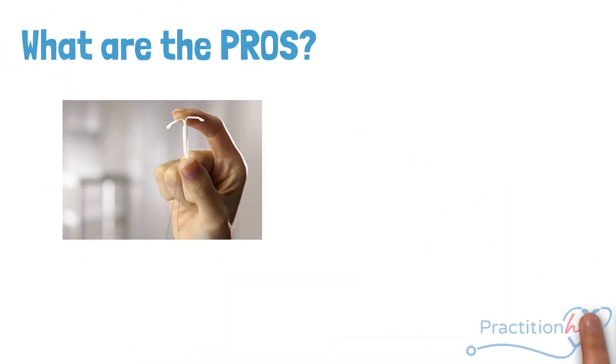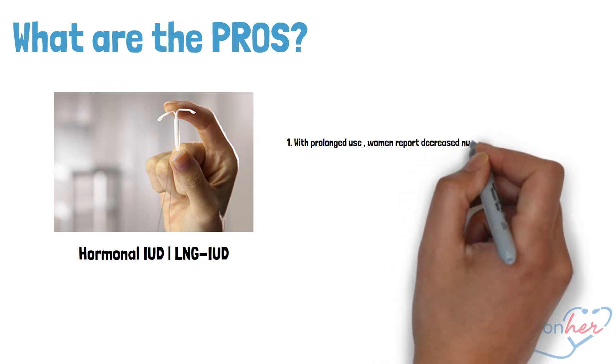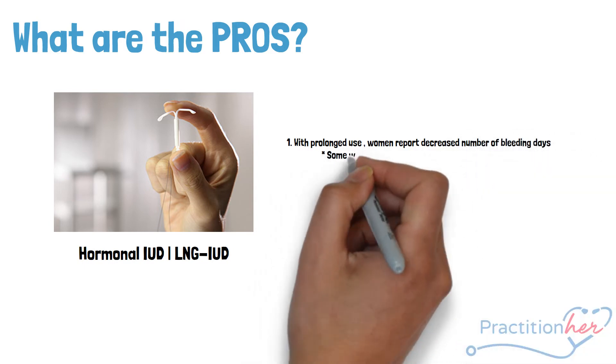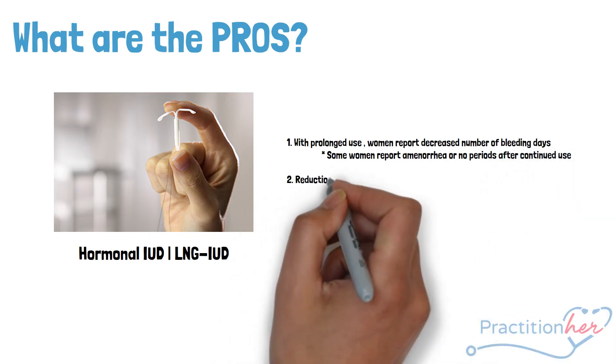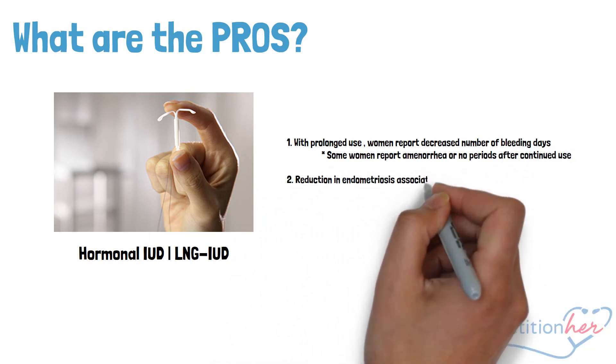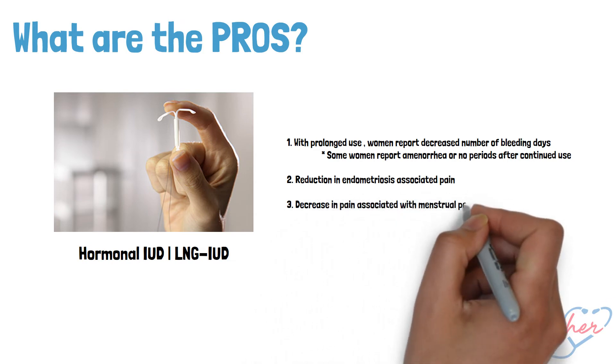As for the LNG device, one major pro is that with prolonged use, many women report a decreased number of bleeding days, while some women report no periods after a couple of years. Some women also report a reduction in endometriosis-associated pain and a decrease in pain associated with menstrual periods.